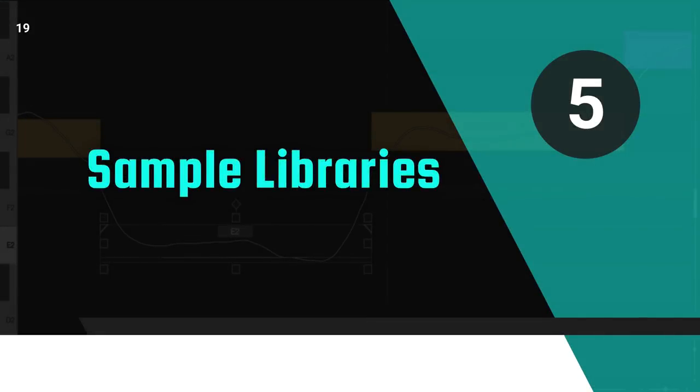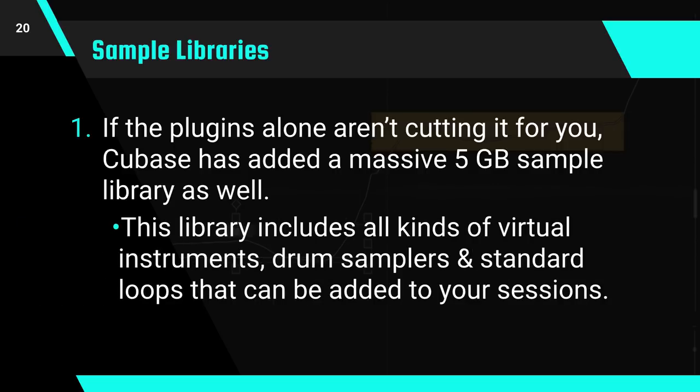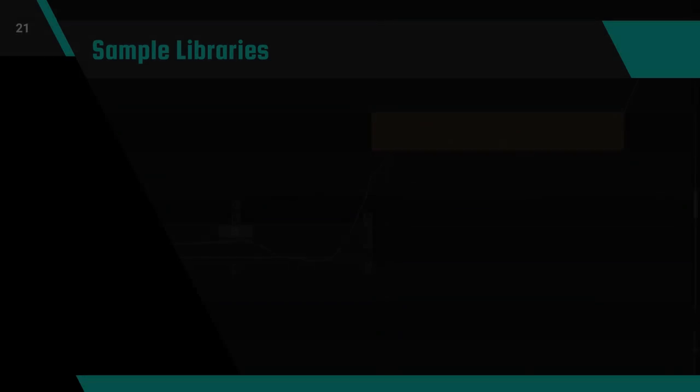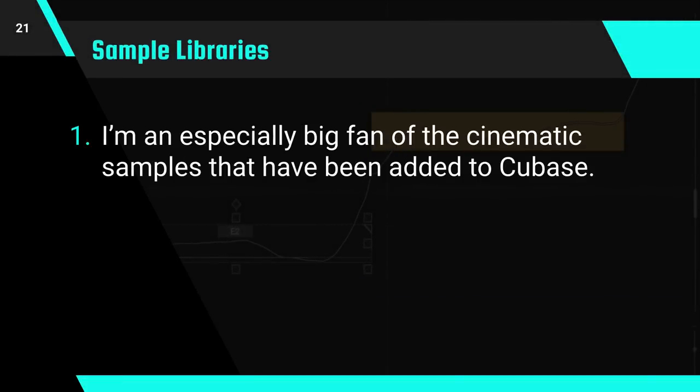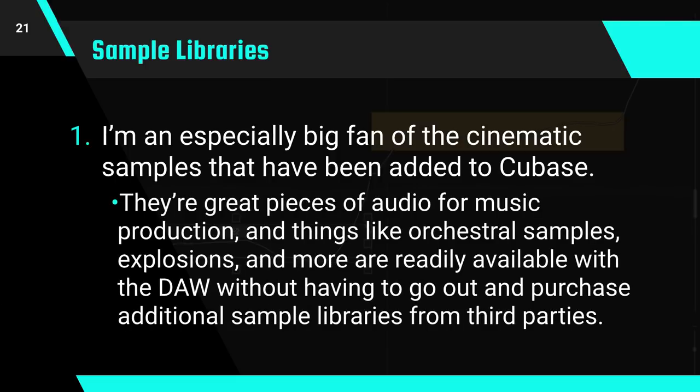Let's talk about sample libraries. If the plugins alone aren't cutting it for you, Cubase has added a massive 5GB sample library as well. This library includes all kinds of virtual instruments, drum samplers, standard loops, and all of this can be added to your sessions. I'm especially a big fan of the cinematic samples that have been added to Cubase. They're great pieces of audio to work with in your music productions, and things like orchestra samples, explosions, and more are readily available with the DAW without having to go out and purchase additional sample libraries from third parties.